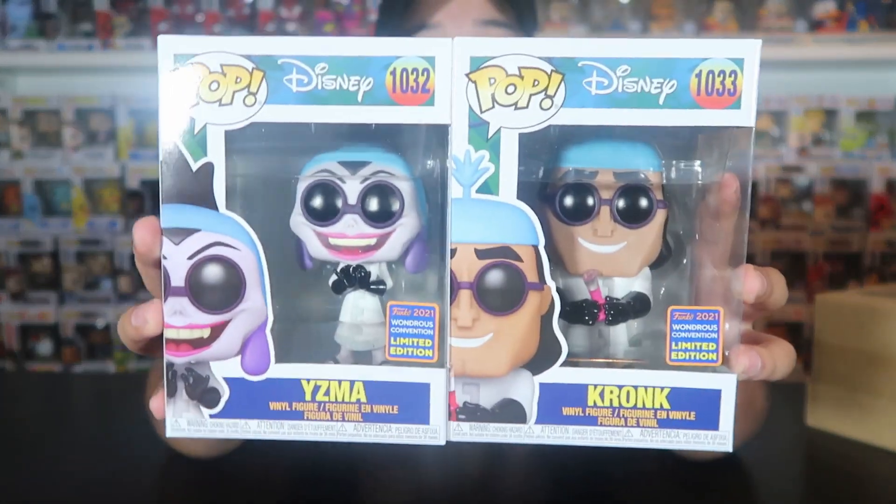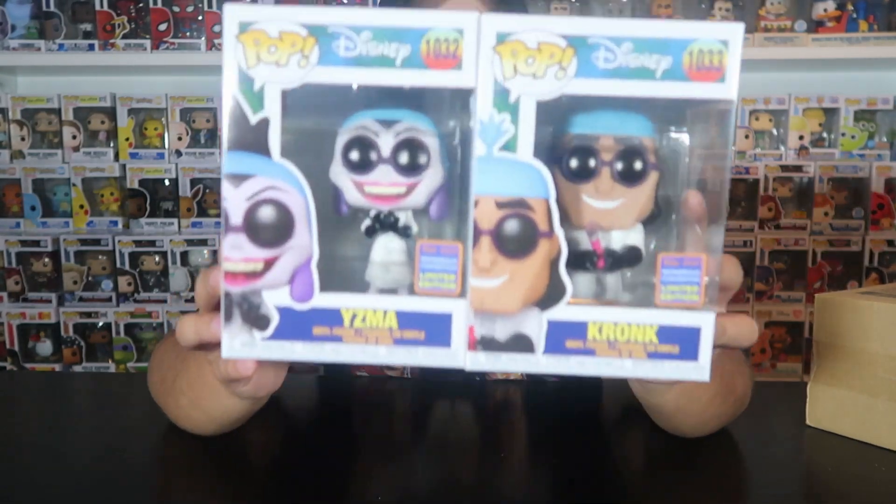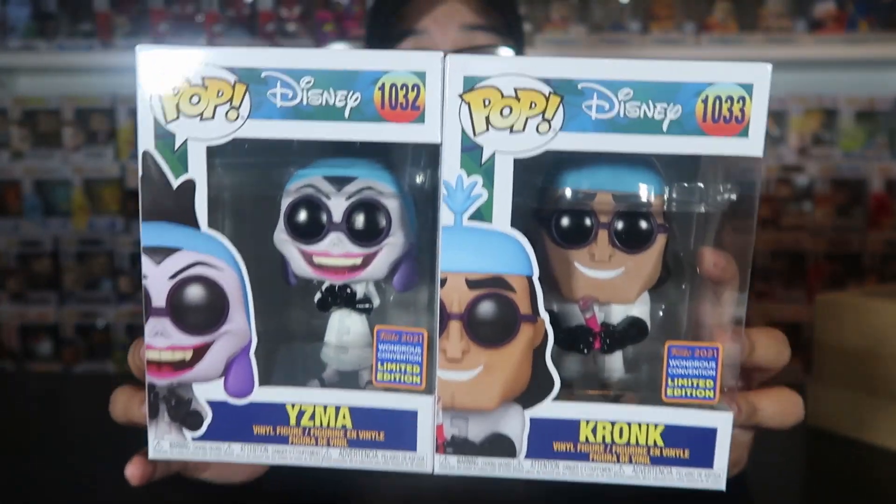The first two pops are Yzma and Kronk from WonderCon 2021 - these were Funko Shop exclusives and I was able to get them at Funko Hollywood. I'm actually not going to keep these pops, so I thought it would be cool to do a raffle on my Instagram at funko_pop_julian. You can enter for eight dollars - there will be 10 slots open - for a chance to win these two pops.